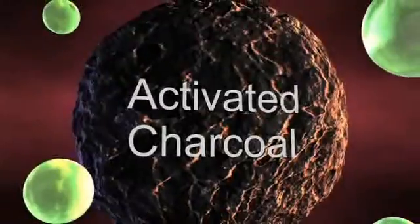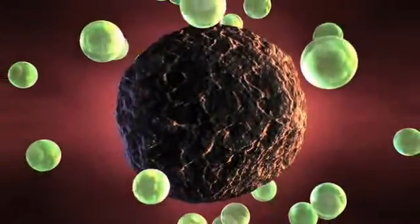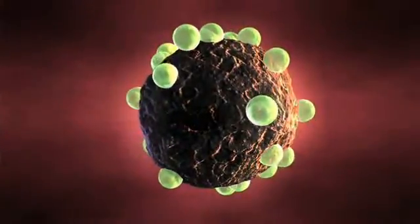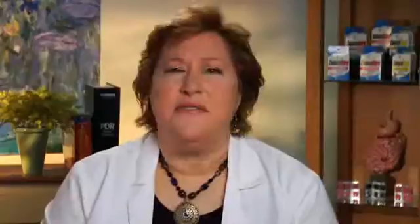It has gazillions of little pores within it, and those pores — if you think of a sponge or a lava rock — absorb a huge volume of gas into each of those little particles. Activated charcoal has a huge surface area; in fact, a teaspoon of activated charcoal has the same surface area as an entire football field.